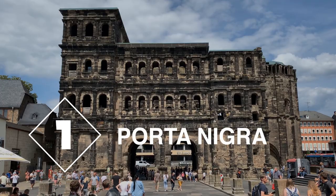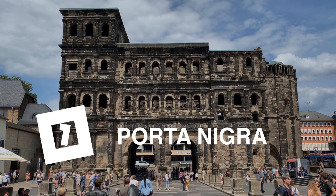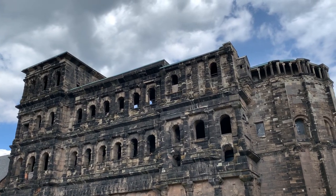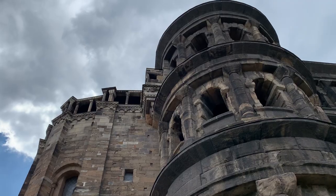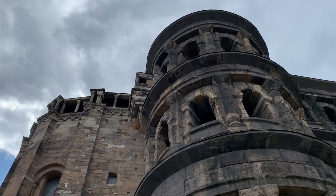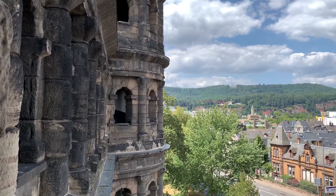First up is Porta Nigra. The name means Black Gate in Latin, and it was constructed in 170 AD by the Romans. It's made up of over 7,200 sandstone blocks, some of which weigh up to 6 tons.